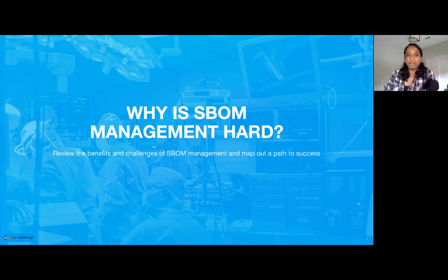We're excited for you all to be joining us. We're going to talk today about why SBOM management is hard and why we still need to do it, and the importance of prioritizing this as part of a security strategy.